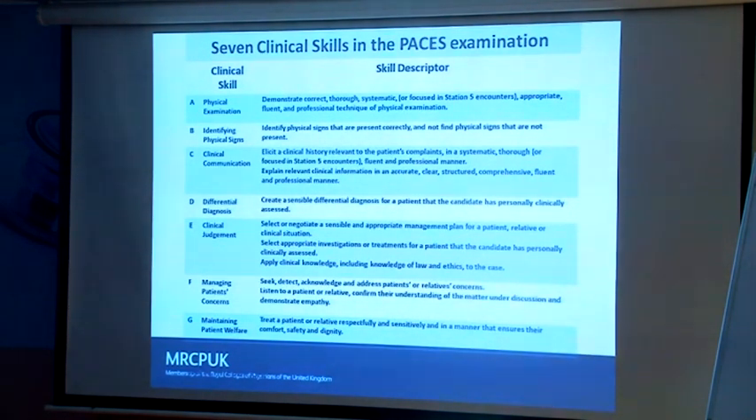Skill F, answering patients' concerns: in three of the five stations, patients ask you questions and you need to be able to answer those questions. If you say 'I'll come back to that later' and you don't, you've lost all the marks. Some people think they've answered the question, but the examiners may not agree.